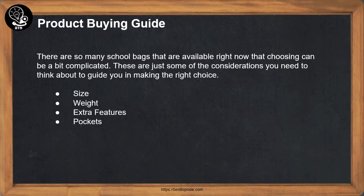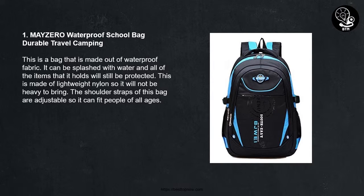Product Buying Guide: There are so many school bags available right now that choosing can be a bit complicated. These are just some of the considerations you need to think about to guide you in making the right choice: Size, Weight, Extra Features, and Pockets.